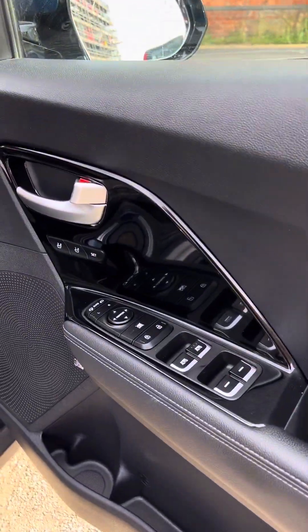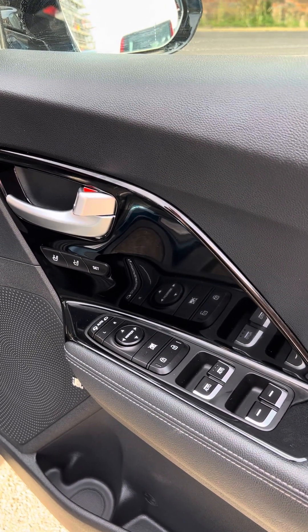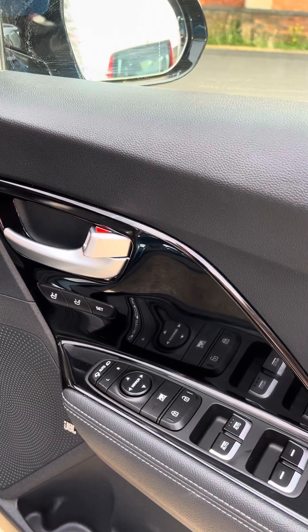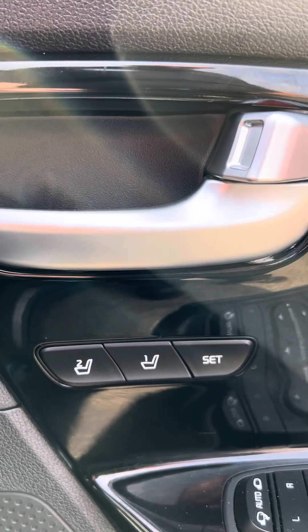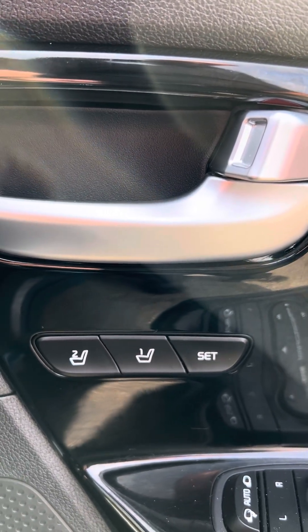If we have a look in here on the door, you've got four electric windows and electric adjusting door mirrors with automatic power-fold as well. Further up there, that's the settings — you've got a two-position memory setting for the power seats.